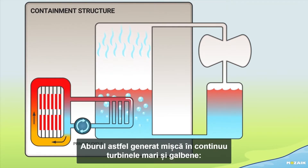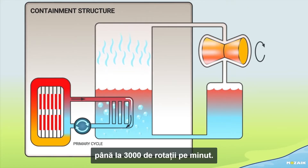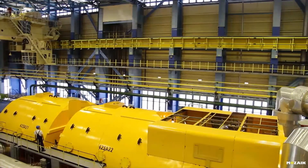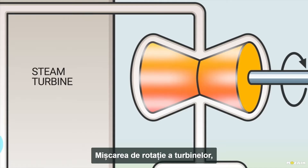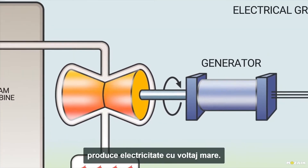The amount of steam thus generated keeps the enormous yellow turbines in motion at 3,000 turns per minute. The rotary motion of the turbines, which are connected to the blue generators, produces high voltage electricity.